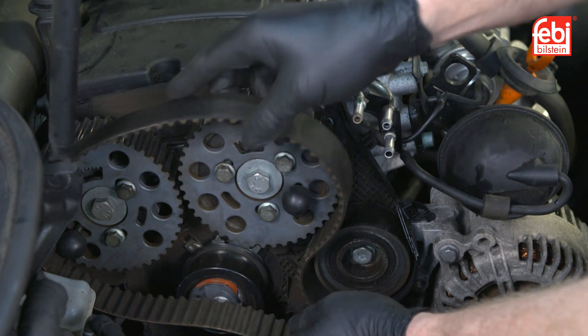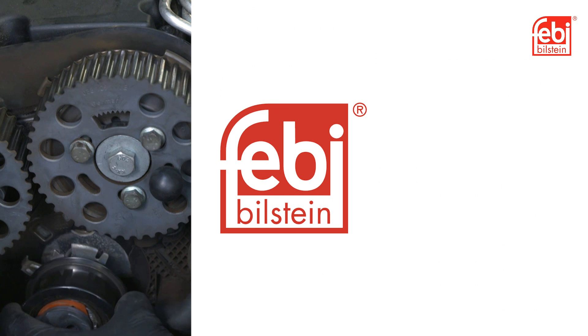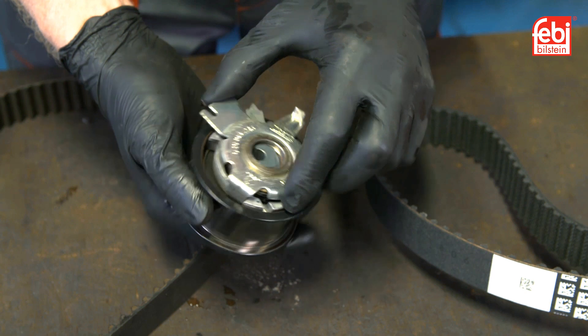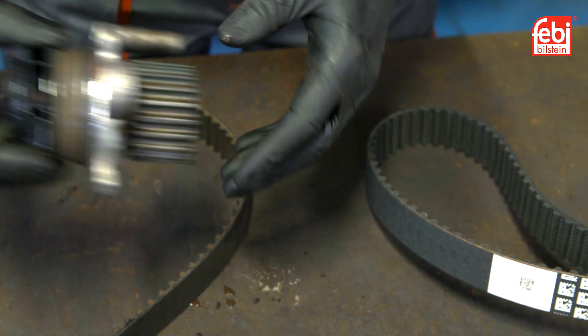The timing belt tensioner was loosened and the timing belt was removed, allowing the tensioner, idlers and water pump to be removed and inspected for any underlying faults, which would require to be rectified before fitting the new timing belt kit.